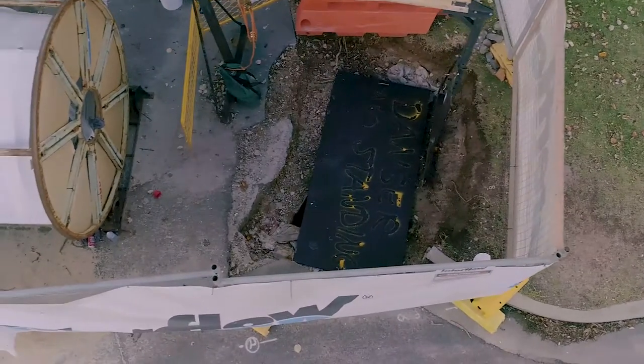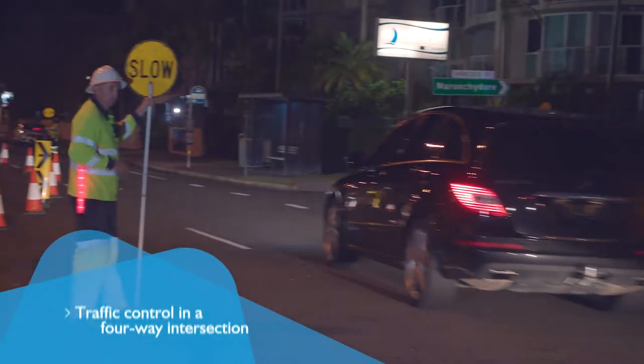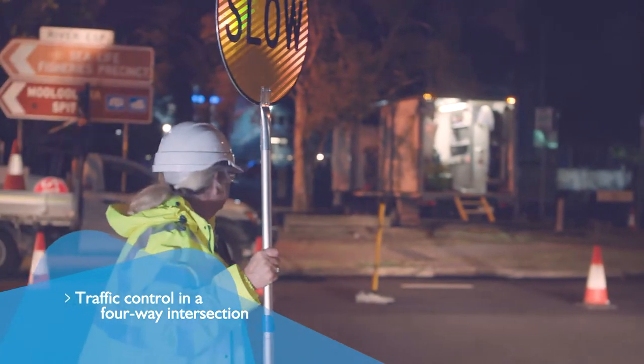Other works included excavation of a buried access chamber and establishing traffic control in a four-way intersection at the entrance to a popular tourist location.